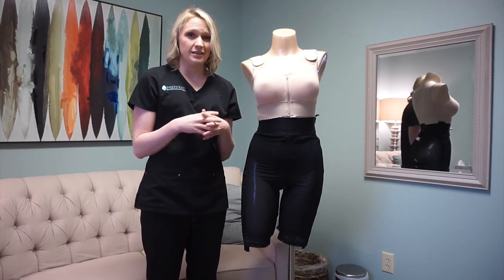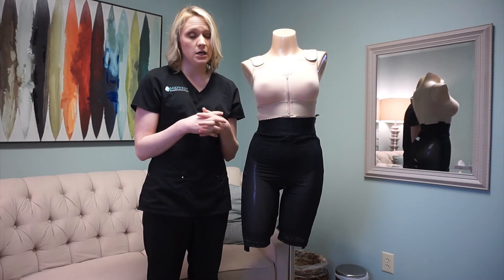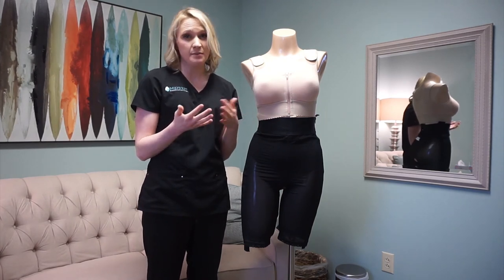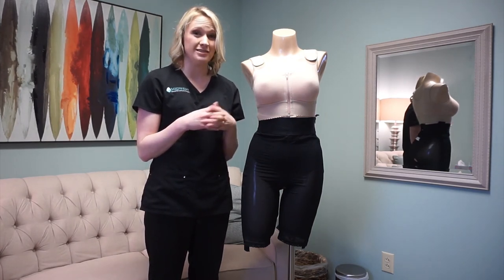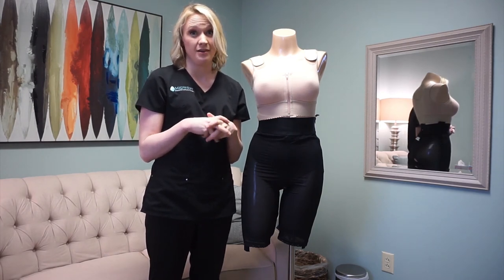We do ask that you wait at least six months after surgery before switching to an underwire bra. If you have any other questions about the types of bras or want to see examples in the office, just call and let us know and we'll be able to help you with that.